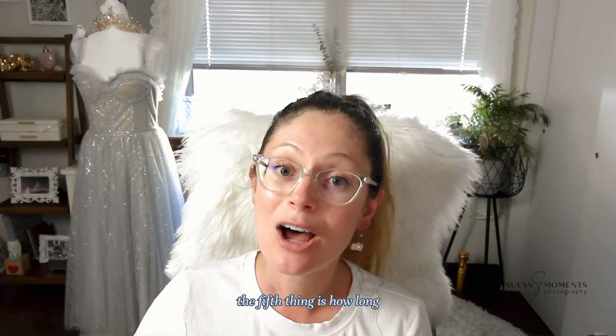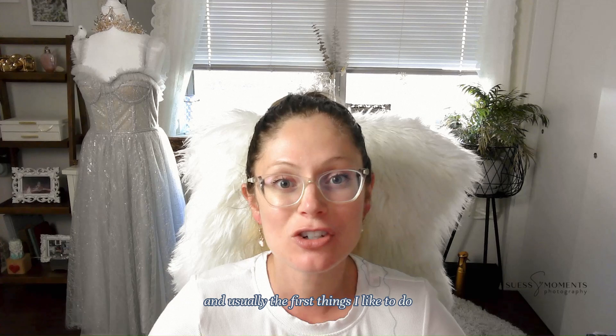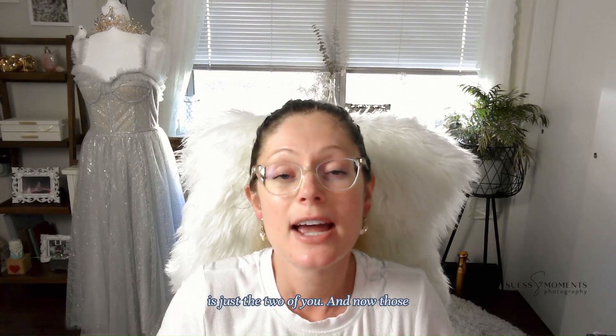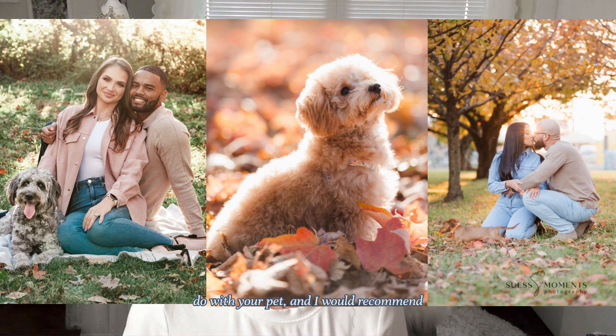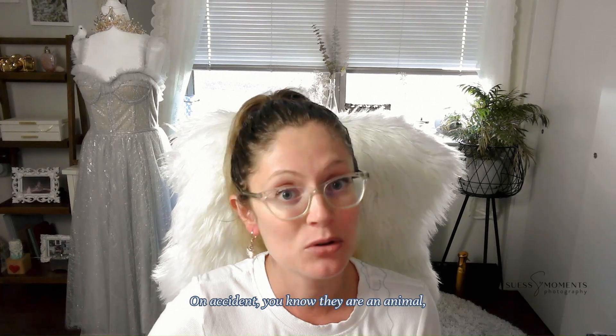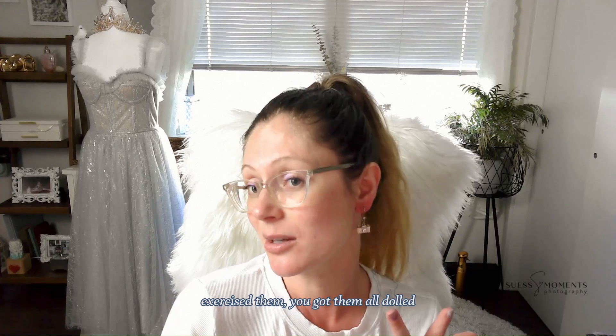The fifth thing is how long the photo shoot with your dog will be. I like to run sessions efficiently, and usually I take photos with your dog first — that takes about five to ten minutes. The rest of the session is just the two of you. Those first five to ten minutes will cover plenty of different poses and fun things with your pet. I'd recommend a more casual outfit for that portion, just in case your dog jumps by accident. They'll have their close-up, ready because you've trained them, exercised them, got them all dolled up, and have somebody to watch them for their five to ten minutes of fame.